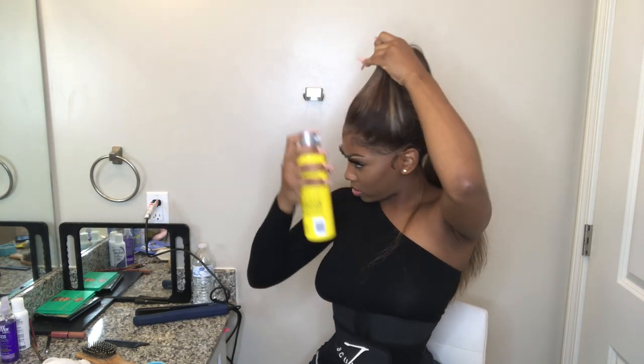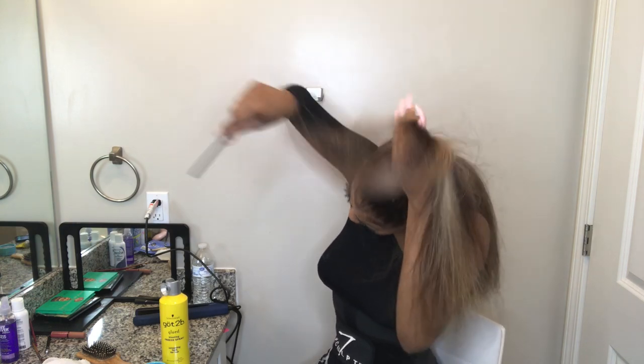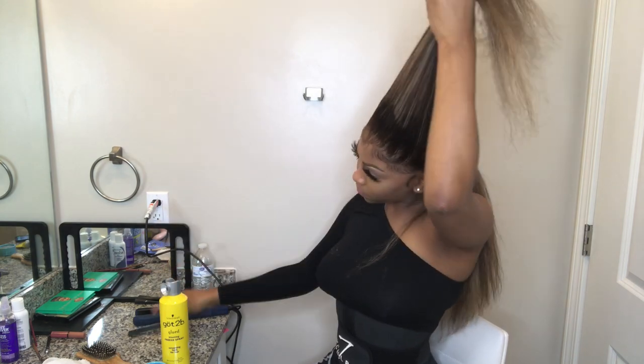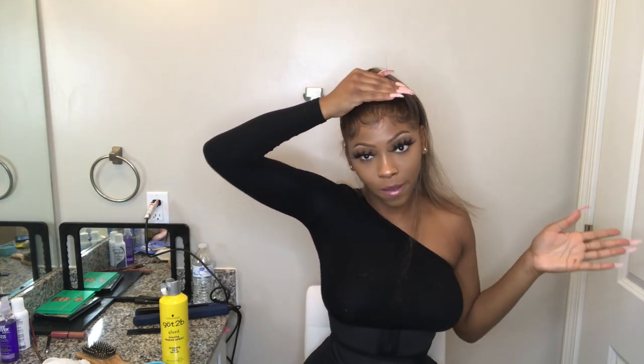Now that I'm sectioning it off, I'm going to take some spray and spray around the perimeter so my ponytail lays nice and fluid. I left the hair out to cover the tracks because this wig is a 13x4 lace front wig — the lace is all in the front, not on the little two inches on the sides. I'm just letting this dry into the mold so it'll be easier to put it in a ponytail. Also, I won't be getting this one finger done for a little while because in my car accident it broke half my finger.